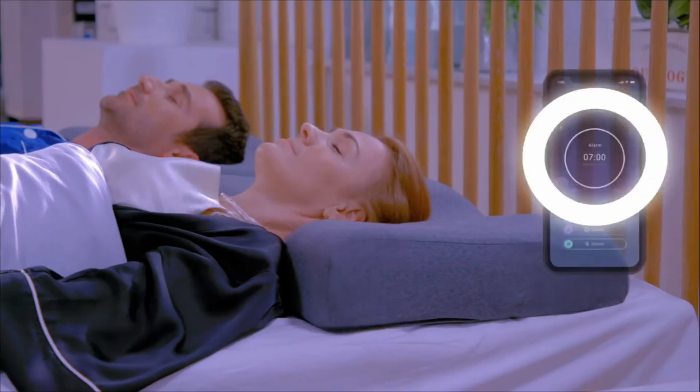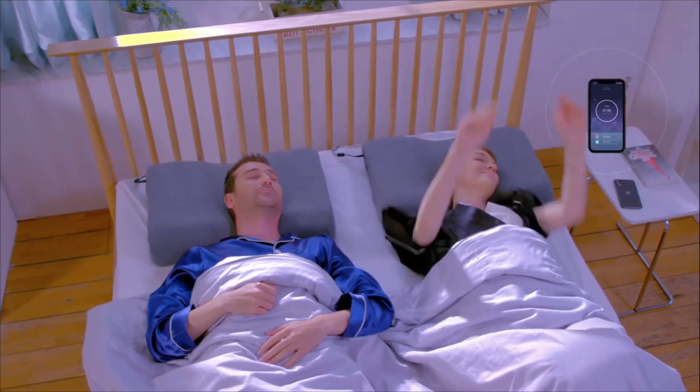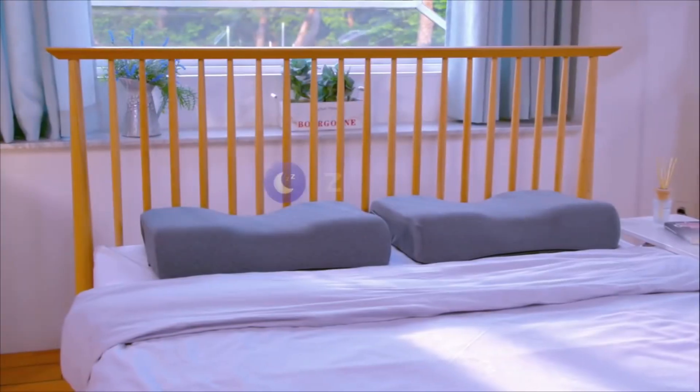It even has a built-in alarm to gently wake you up so that you can start your day refreshed and energized. Experience a new morning and day. With Zarema, redefine your sleep.